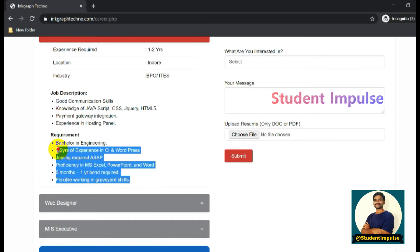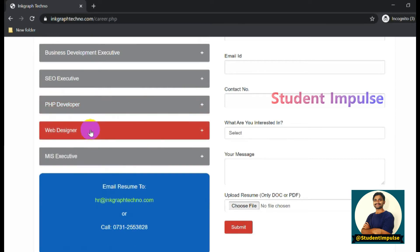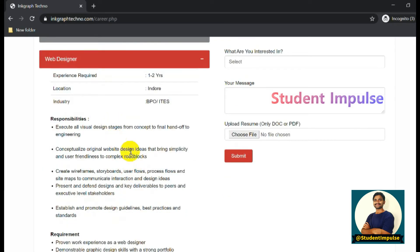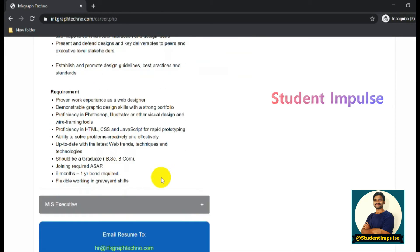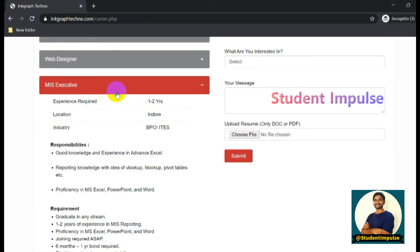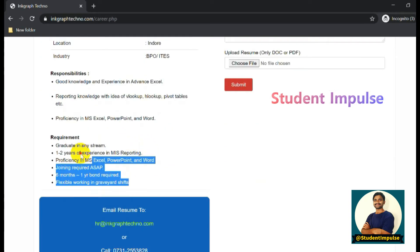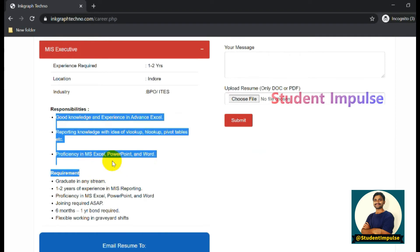They have mentioned all requirements for each particular job role. There is also a Web Designer vacancy, where job description and requirements are clearly provided. Go through it once - if you feel your skill set matches the profile, you can apply immediately. There is also an MIS Executive position with skills, requirements, and responsibilities all mentioned.